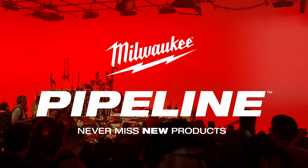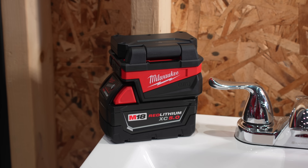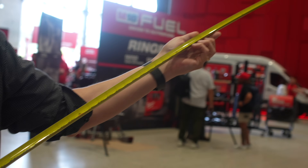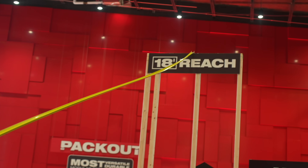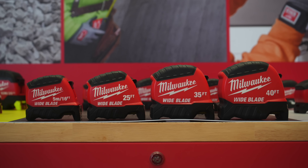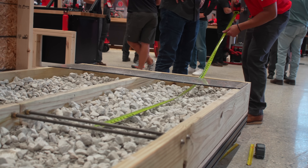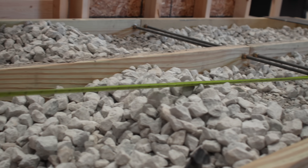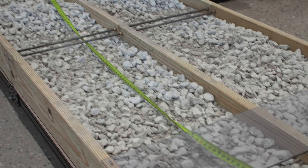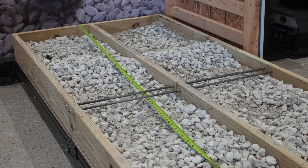We're going to round out our 2024 pipeline coverage with some of the coolest hand tools and job site lifestyle products we saw, starting with the new generation of Milwaukee tape measures. We saw three new variations: the Stud, the Wide Blade, and the Magnetic tape measures. The Stud is Milwaukee's most durable tape to date, with a fully reinforced impact-resistant body and double-sided anti-tear coating on the first six inches of the blade for a longer overall life in harsh conditions.